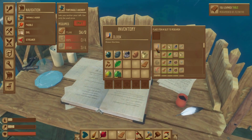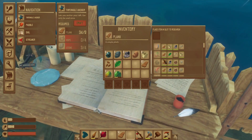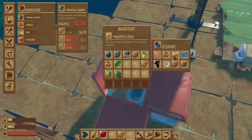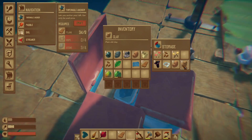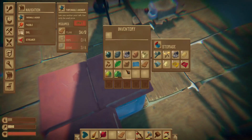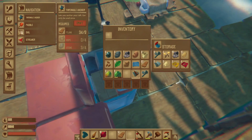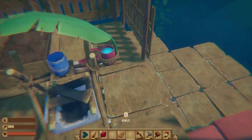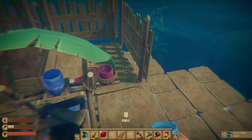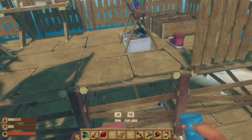I can make a table! I've been able to make a bigger storage box. I'm trying to research that right now. I'm a little thirsty — let me grab some water out of my little purifier. I'm gonna fill this up and make some more fresh water.